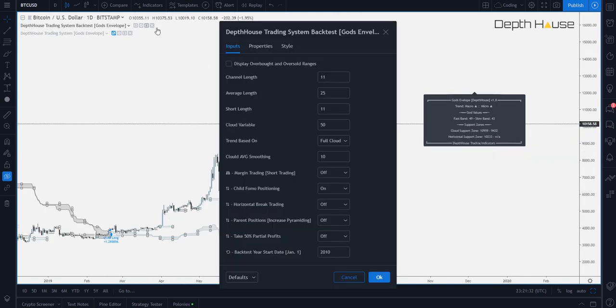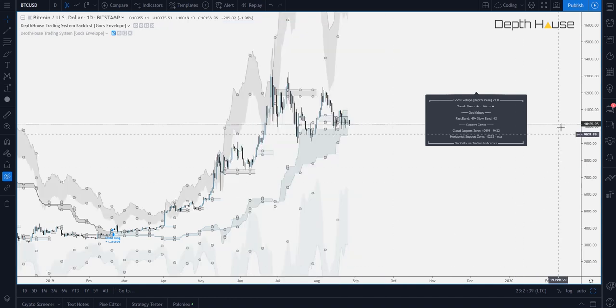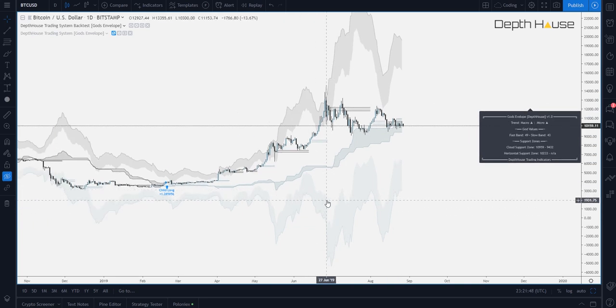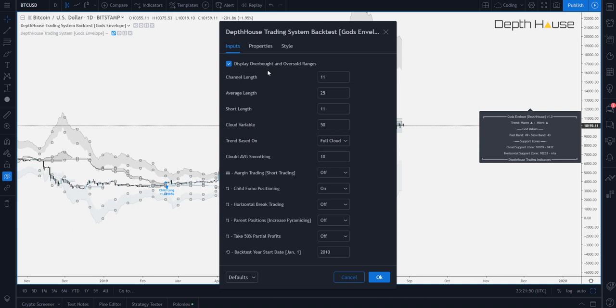Alright, taking a look at the settings. The very first option is display overbought and oversold ranges. This is actually where God's Envelope gets its name. As you can see, it creates an envelope around the price action, the top displaying the overbought, and the bottom displaying the oversold range. We're going to go ahead and turn that off. The next several options are variables for the indicator itself. We're not going to mess with those. And we're just going to go right on down to the strategy.